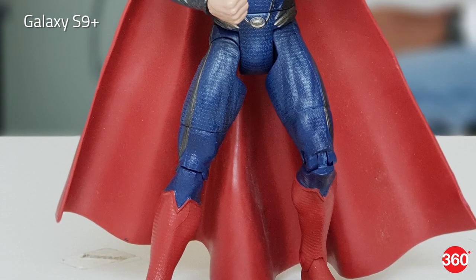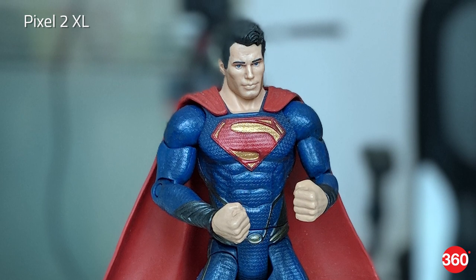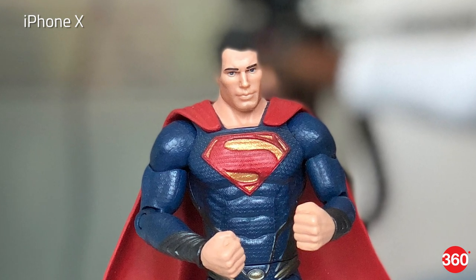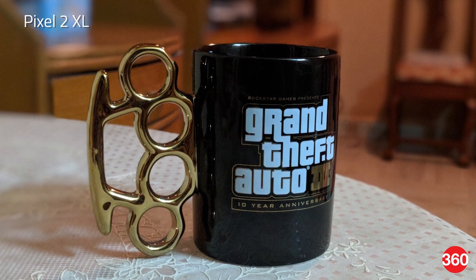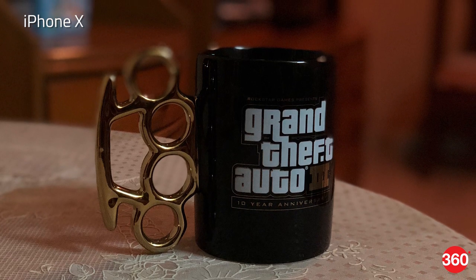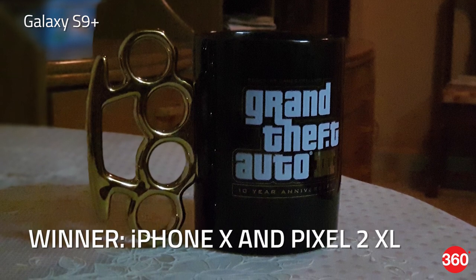With objects the Galaxy S9 Plus does the best job with edge detection under good lighting. Details are good and so is the color saturation. The Pixel fares well here too, messing up slightly with Superman's head, but we're not happy with the cool color temperature of the final image. The iPhone 10 has the best exposure second only to the Galaxy S9 Plus but fails to detect the correct edges. In low light the Pixel 2 XL manages to do an excellent job with edge detection as all portions of the mug are in focus. The iPhone 10's image is also well lit but it blurs out the upper portion of the knuckle duster. The Galaxy S9 Plus handles edge detection well but the image is dull and grainy. Clearly low light portrait shots are the Achilles heel of the Galaxy S9 Plus.